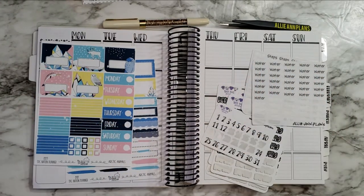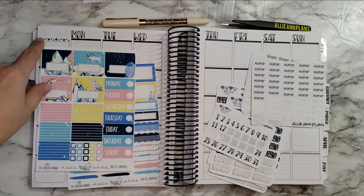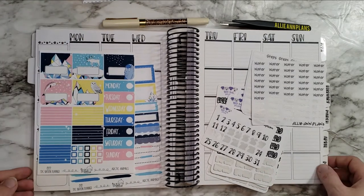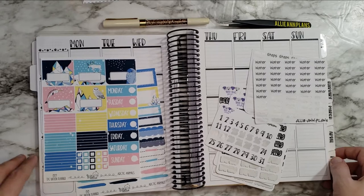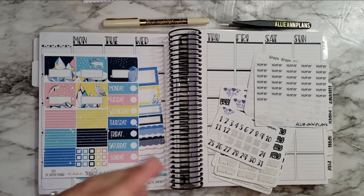Hi guys, welcome back to another plan with me! I'm using my TPC Nation planner, which collabed with Tipsy Dog Designs — she did all the little paw prints and lettering and things like that. I just love this planner and I'm having so much fun in it, so I'm using it kind of like a habit tracker.